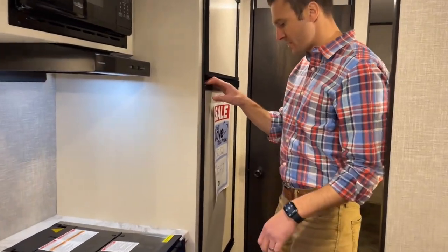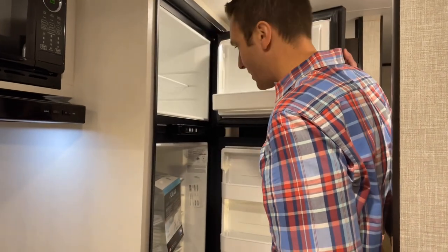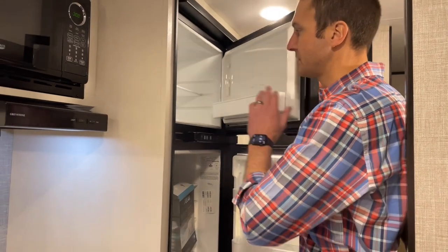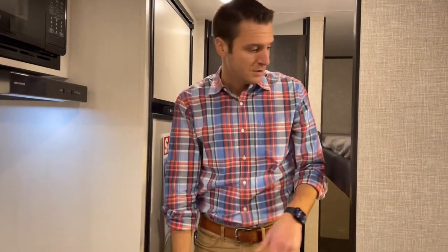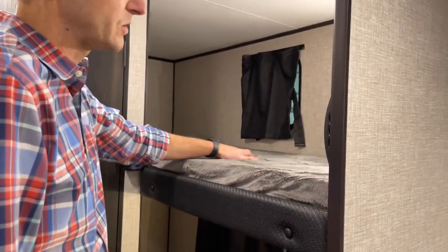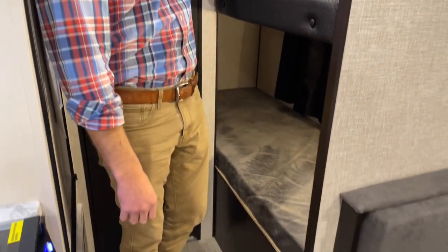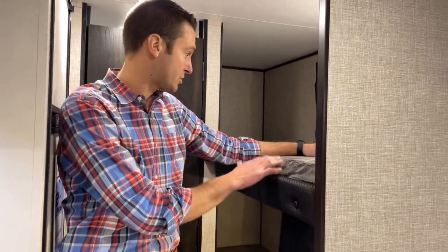Coming over here, this is a gas-electric refrigerator — a 7 cubic foot, so a little bit larger than the standard 6 — with a separate freezer and fridge. And then our bunks. Everyone loves bunks — whether you're trying to sleep additional people or store things like dog crates, fishing poles, or whatever. Bunks are great for storage.